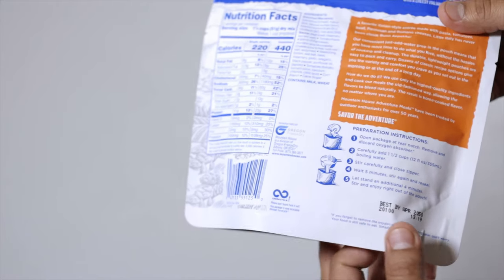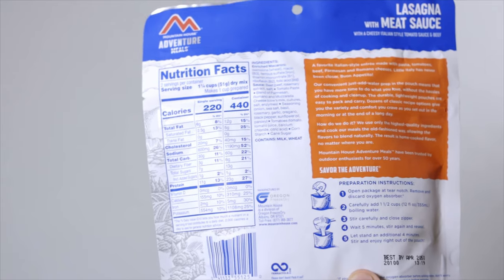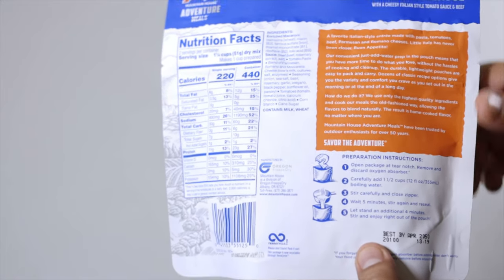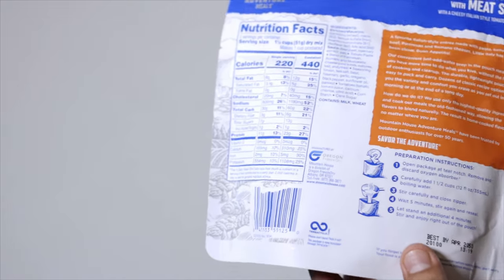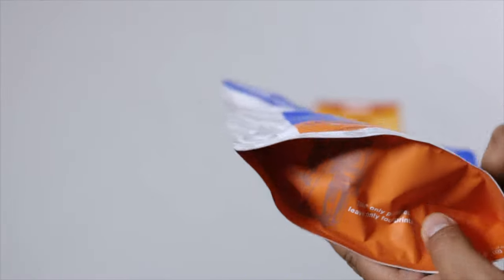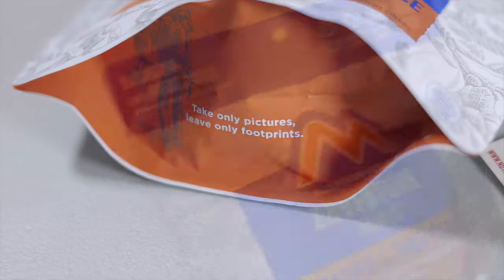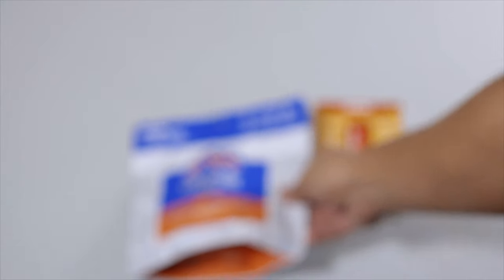This one has a best-buy date of 2050, so it still has a few years left. Preparation instructions: open package at tear notch, remove and discard oxygen absorber, carefully add one and a half cups of boiling water, stir carefully and close the zipper, wait five minutes, stir again, reseal, let stand an additional four minutes, stir and enjoy right out of the pouch. On the bottom there's a tip that says 'take only pictures, leave only footprints' — basically, clean up after yourself outdoors.